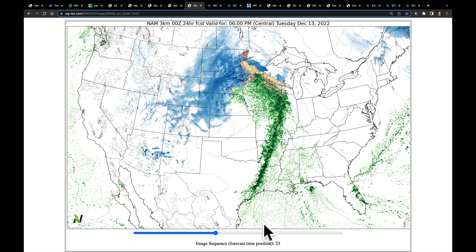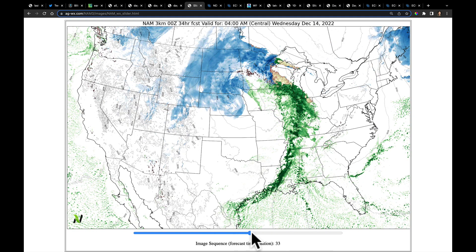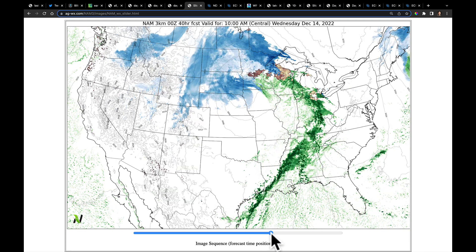It's a slow mover. The front slides through Illinois late tonight and goes over into parts of Indiana by early tomorrow morning. It's going to take that whole time for the front to move just a couple hundred miles — it's a very slow mover. And that's where we have the risk of extremely heavy rain down south.